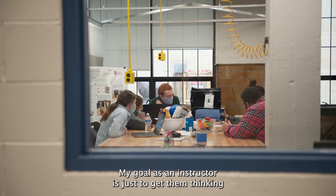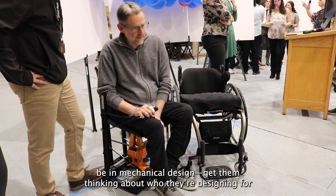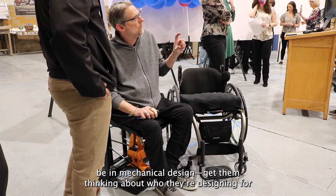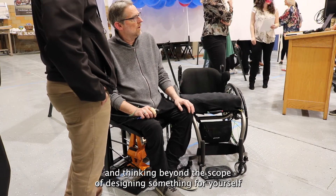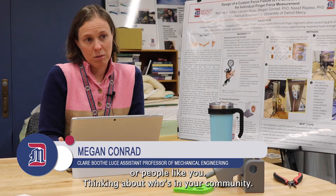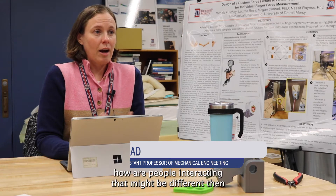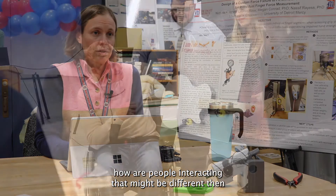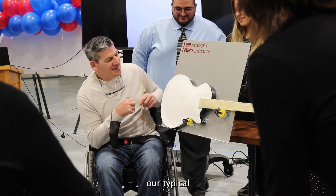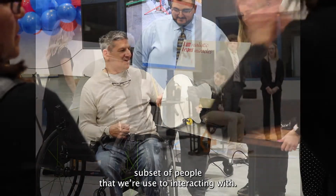My goal as an instructor is to get them thinking — since they will be in mechanical design — get them thinking about who they're designing for, and thinking beyond the scope of designing something for yourself or people like you. Think about who's in your community: we have an aging population, and how are people interacting that might be different than our typical subset of people we're used to interacting with.